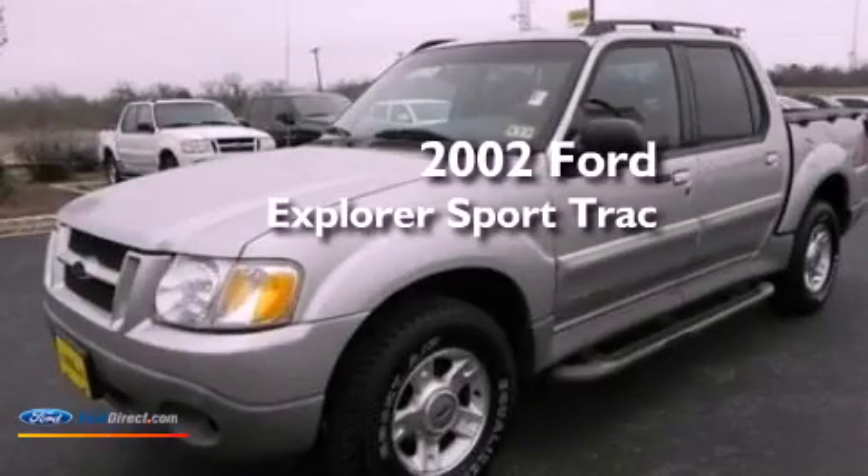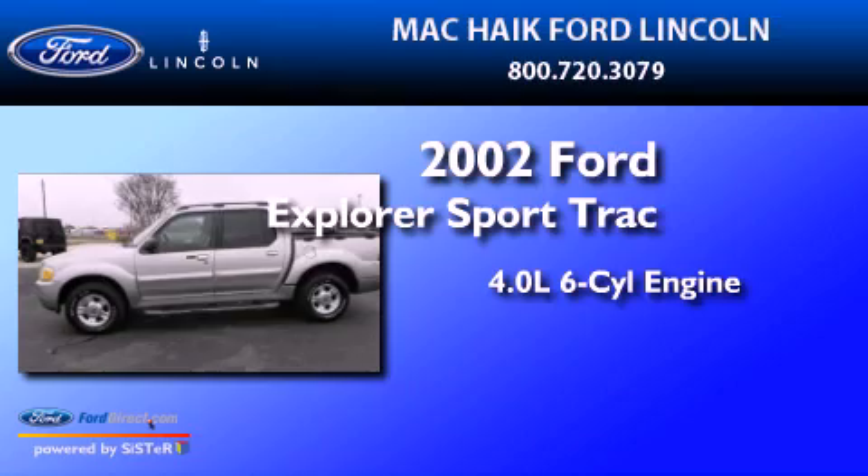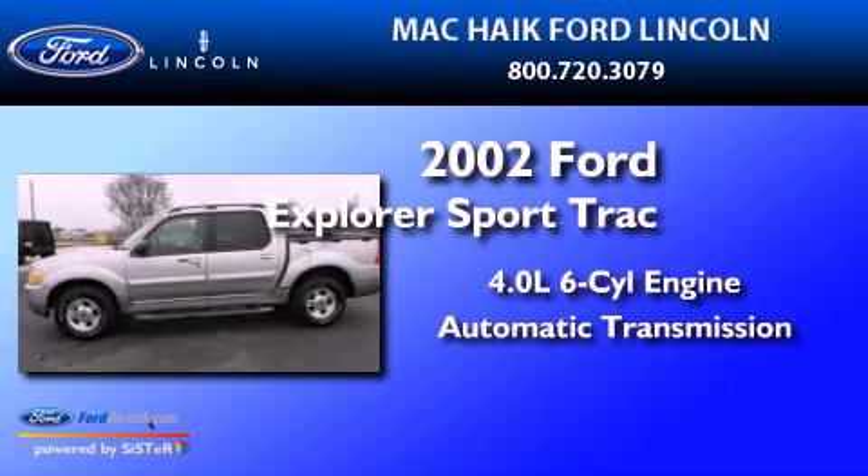This is a 2002 Ford Explorer. It has a 4.0-liter six-cylinder engine and an automatic transmission.